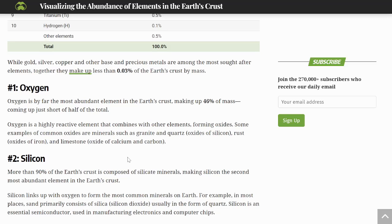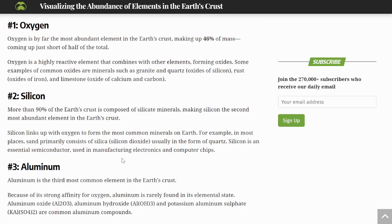Oxygen is very reactive and combines with other elements forming oxides. Granite and quartz are oxides of silicon; rust is an oxide of iron; limestone is an oxide of calcium and carbon. Indeed, 90% of the Earth's crust is composed of silicate materials, making silicon the second most abundant element. Silicon links up with oxygen to form the most common minerals on Earth — sand primarily consists of silica, usually in the form of quartz. Silicon is also the essential semiconductor used in manufacturing electronics and computer chips, and there's still a shortage.